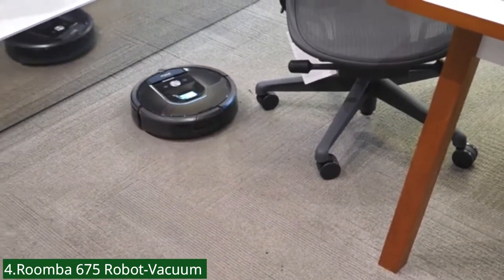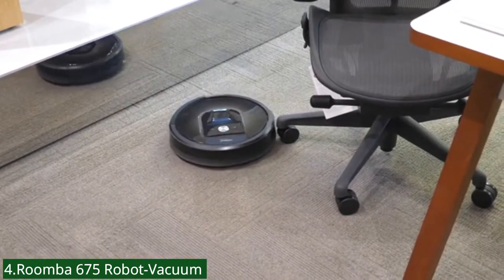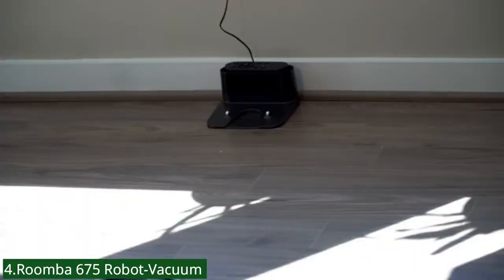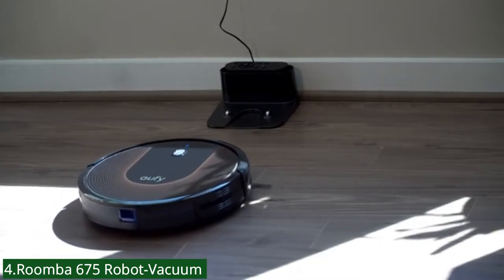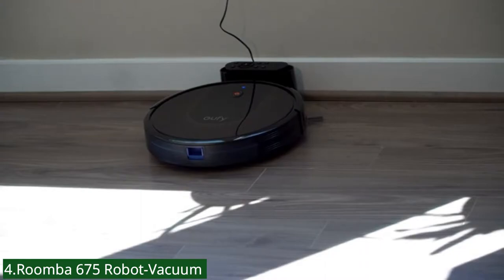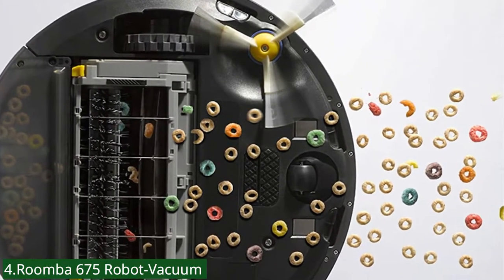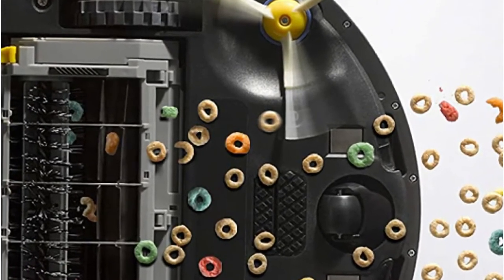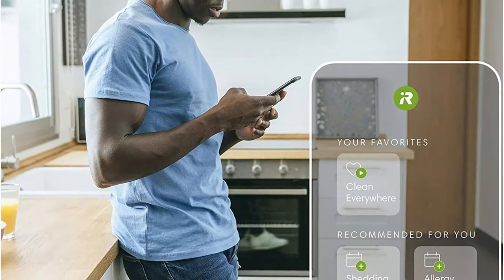The three-stage cleaning system and dual multi-surface brushes grab dirt from carpets and hard floors, while an edge sweeping brush takes care of corners and edges. It learns your cleaning habits to offer personalized schedules, while Google Assistant and Alexa allow you to start cleaning with just your voice. A full suite of advanced sensors allows Roomba to navigate under and around furniture and along edges. Cliff detect keeps it from falling down stairs. Dirt detect sensors alert your robot to dirtier areas of your home, like high traffic spots, and cleans them more thoroughly. The auto-adjust cleaning head automatically adapts its height to effectively clean both carpets and hard floors.